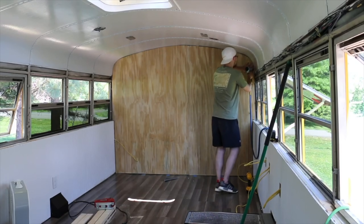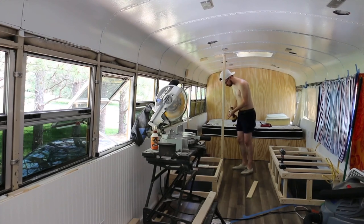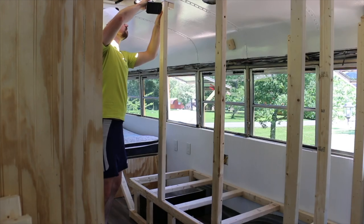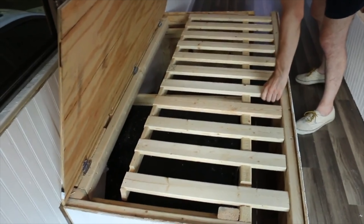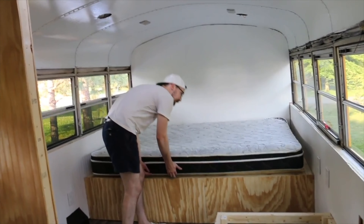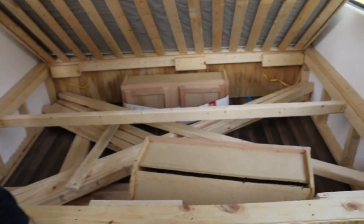We knew we needed a ton of storage, so we built large wardrobes over our wheel wells, creating a hallway to the bedroom at the back of the bus. And we built bench seats that convert into a queen-size bed at the front. Truthfully, I'd skip the convertible bed/sofa areas in the future unless you know without a shadow of a doubt that people will visit you. We had full intentions to have people stay over, but no takers.